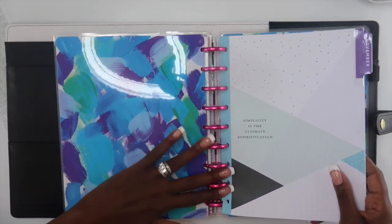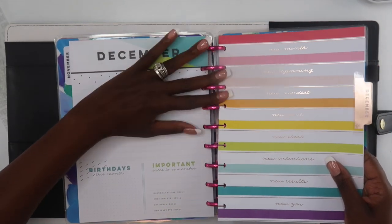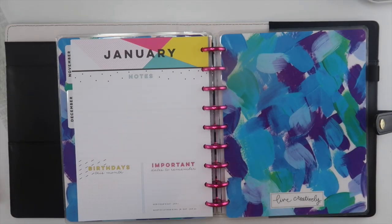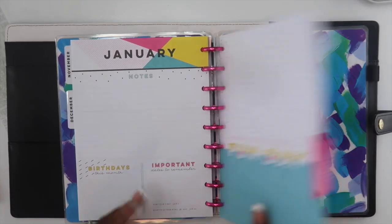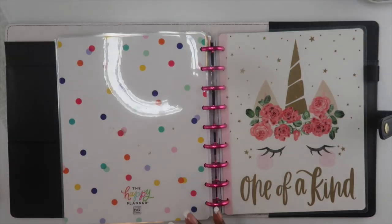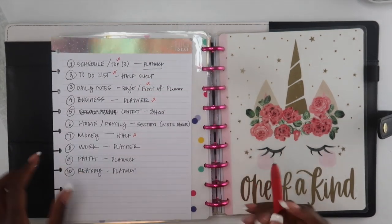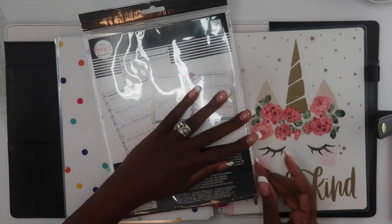I usually switch back and forth on having a business planner versus not, mainly because sometimes I like to keep everything in one spot. But lately I have been feeling a little all over the place with my business, and I believe that's because I don't have all the details written down. So I'm adding three months of my business planner into this section to help me stay on top of everything.